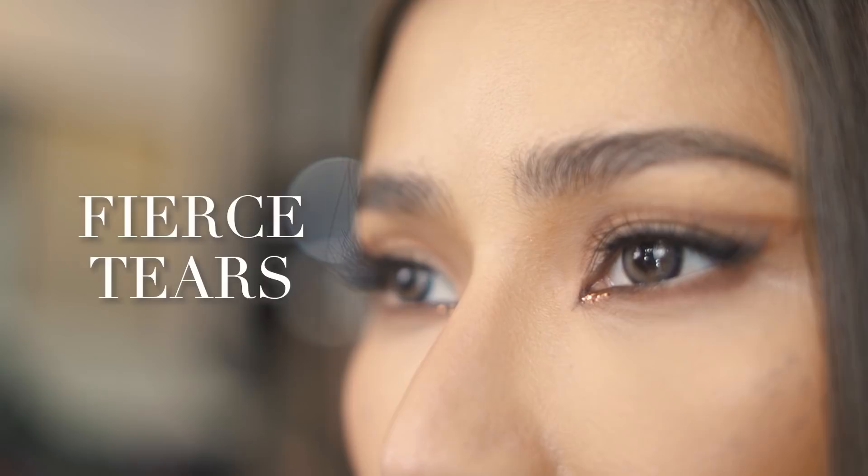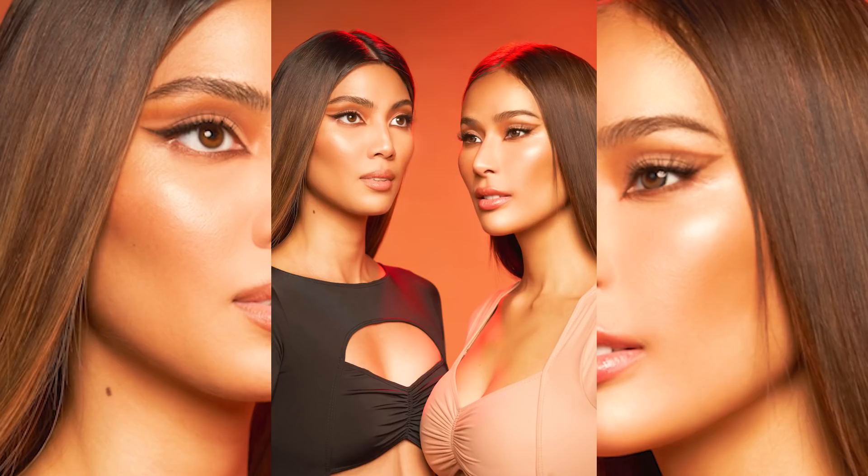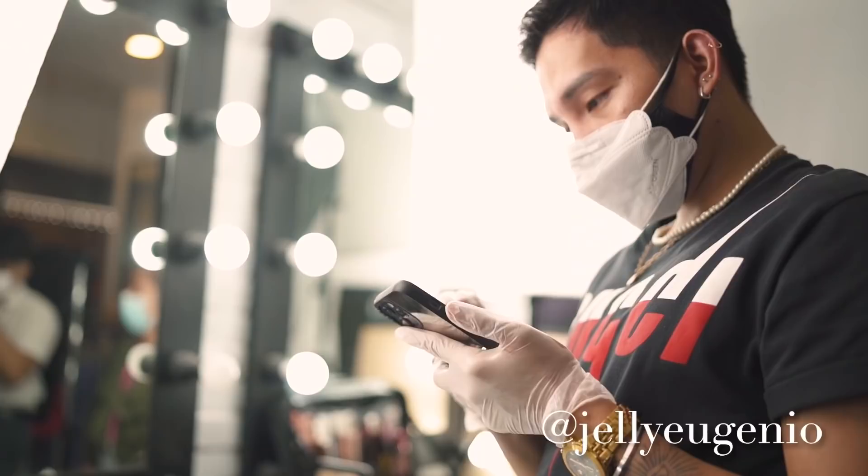That is it for today. Thank you guys for watching — I hope you learned something from this video. If you haven't subscribed, please do subscribe to my channel. I am trying my best to put out videos weekly. Also follow me on Instagram and TikTok. Thank you again and I'll maybe see you soon, bye!